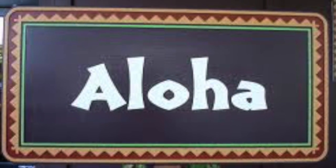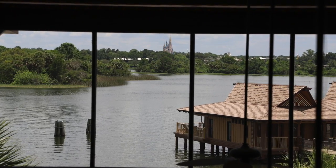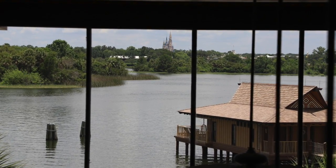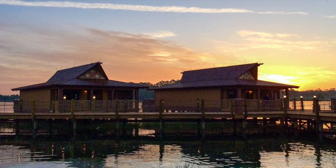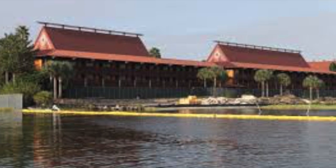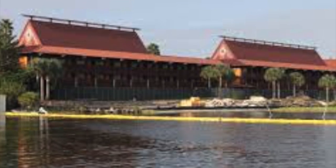The next resort we come to is the Polynesian Resort. The Polynesian Resort is across the lake from Magic Kingdom. This is our view from the Concierge Level Lounge. The beds were comfortable and you can fit at least two people per bed. They also have the bungalows that you can stay in and they look really awesome. This resort is connected to the Monorail.